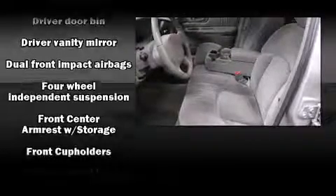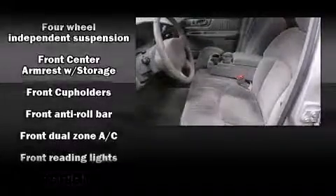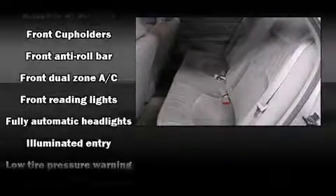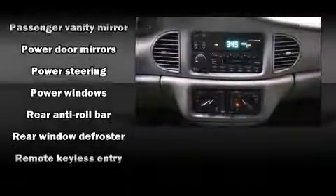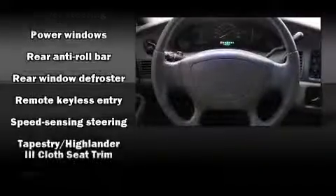Top features include air conditioning, variably intermittent wipers, a front bench seat, fully automatic headlights, and much more. This car was designed with safety in mind, allowing you to drive with even greater assurance.